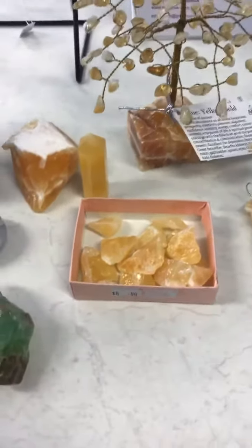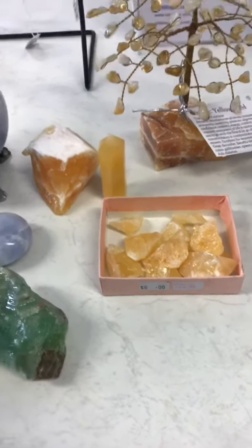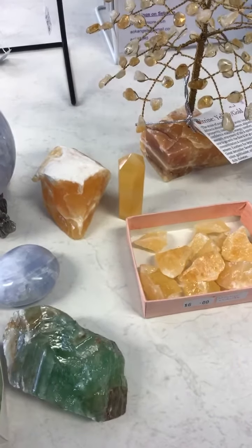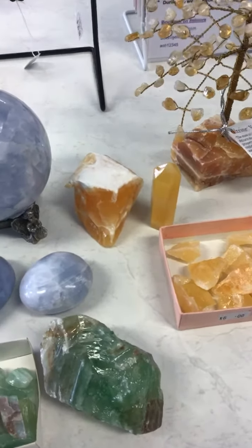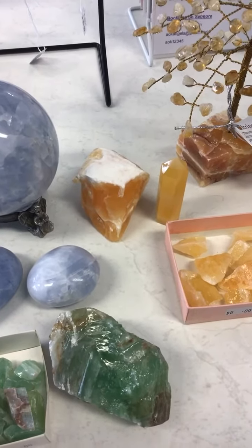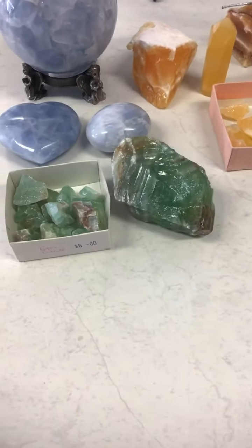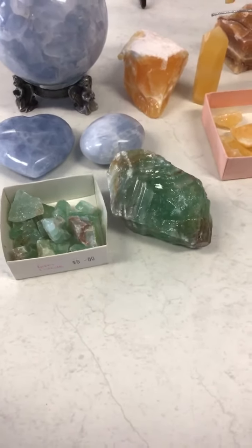I've got the little pieces there — $6 for the orange ones. The point is $39. That piece of orange calcite there is $25. As you can see it comes in a nice range of colours and it feels amazing.